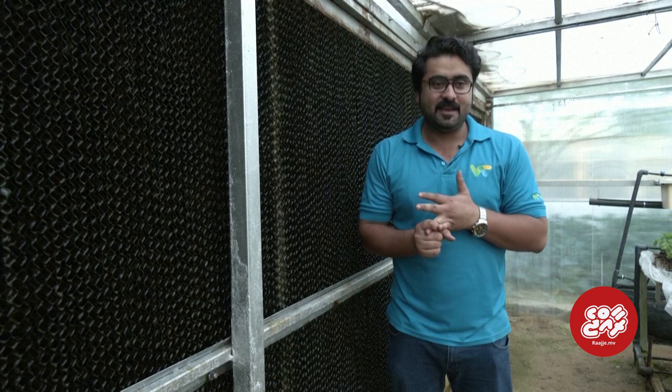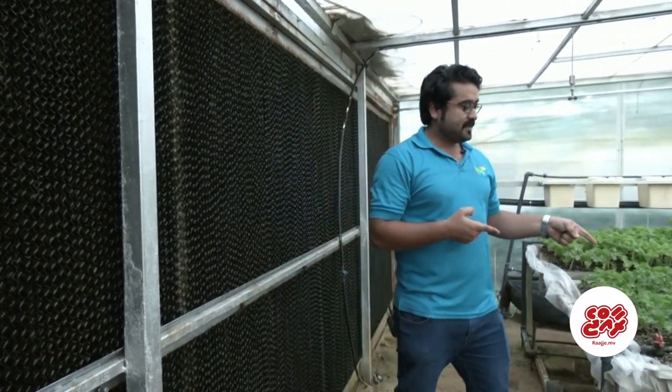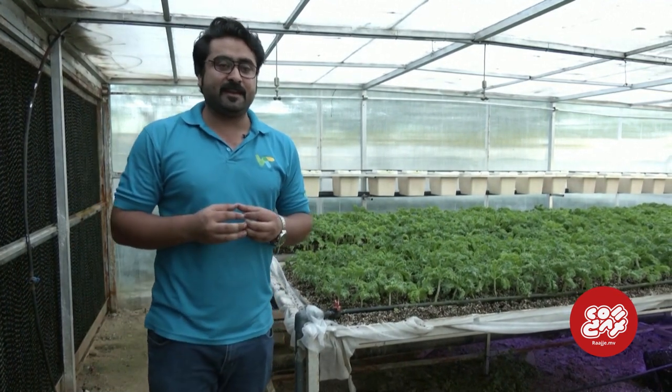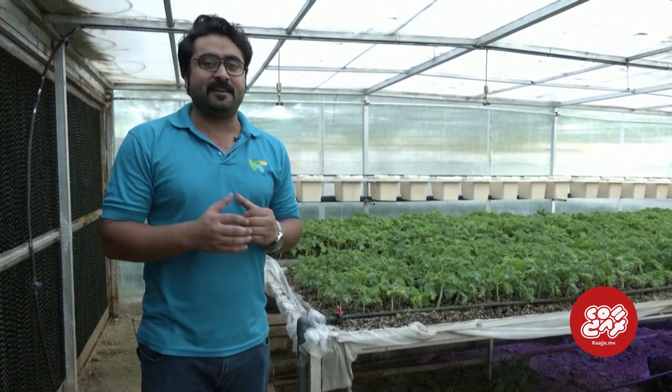For the growing part, this is the growing system — we are using coco peat and perlite: 75 percent coco peat and 25 percent perlite. This is the growing media for the hydroponic, and it is fully enclosed so we can recycle the water and the nutrients.